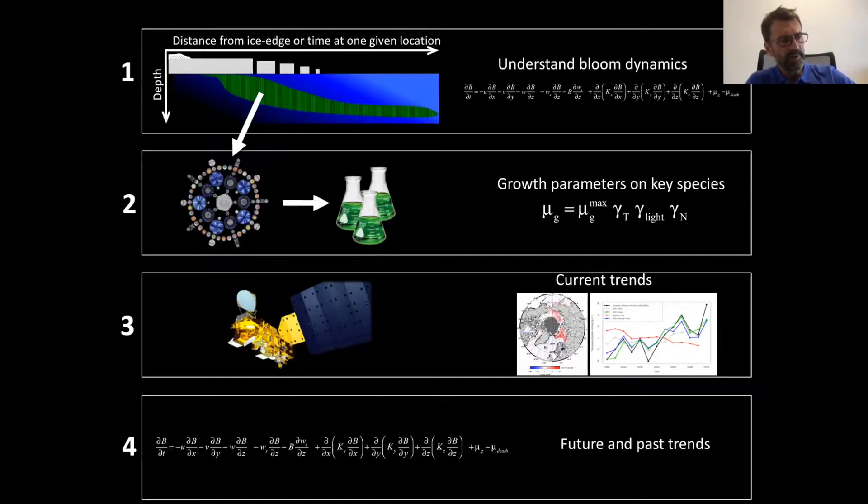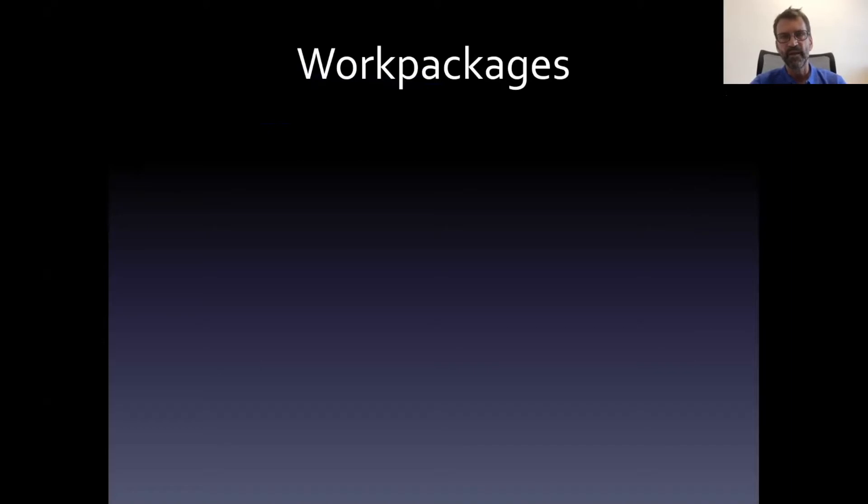In addition to collecting sediment cores, we used sclerochronology — we used bivalve shells to look at changes in their growth rate over years and even to resolve seasonal changes in their growth, which is directly related to the amount of carbon produced at the ocean surface.